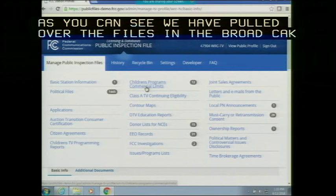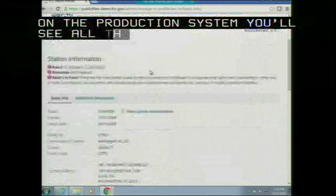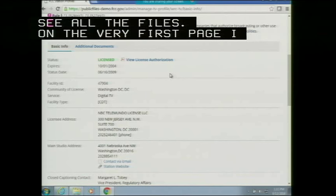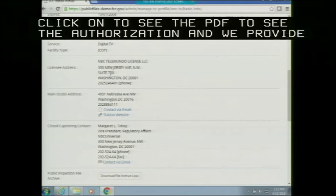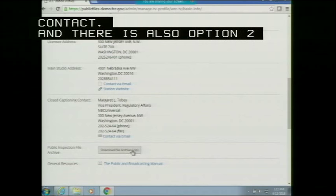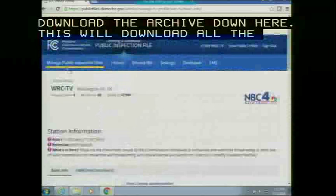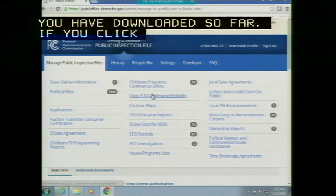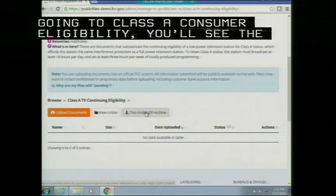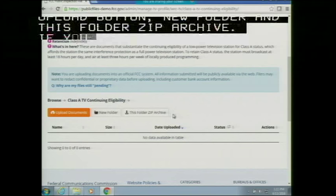Currently this is a demo system, so not all files are pulled over, but on the production system you'll see all files. On the very first page you see basic station information. You can click 'view license authorization' to see the PDF, and we provide additional information such as licensee address, main studio address, and closed captioning contact. There is also an option to download a mirror archive, which downloads all files you've uploaded to the public file so far. If you click on any specific component, you'll see the upload button, new folder option, and a folder zip archive for that component.